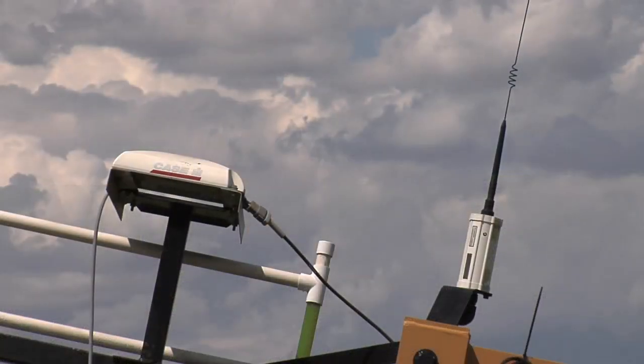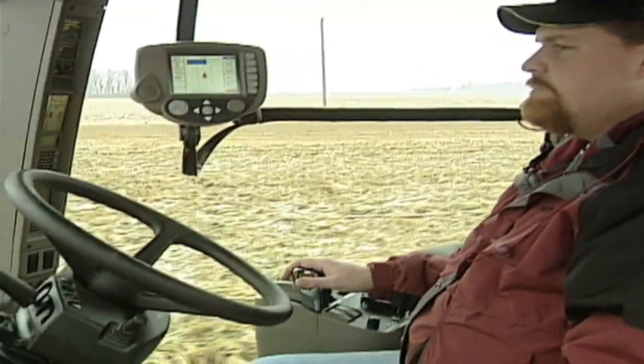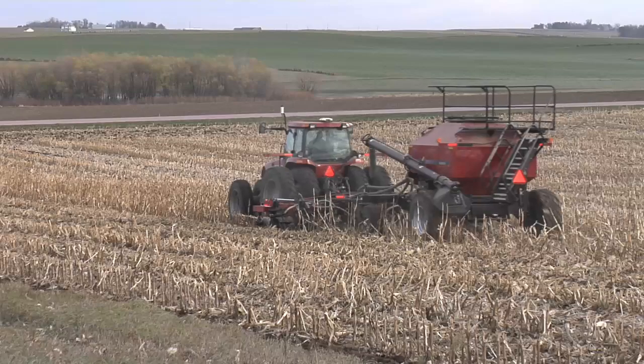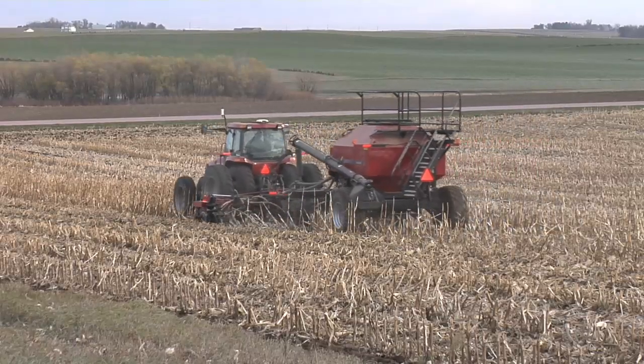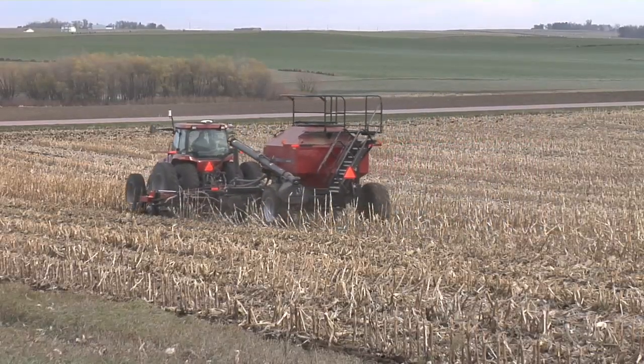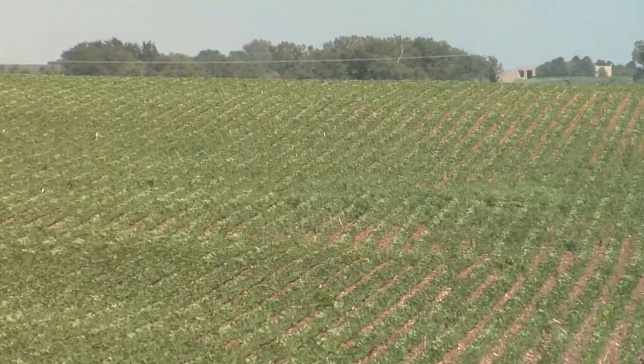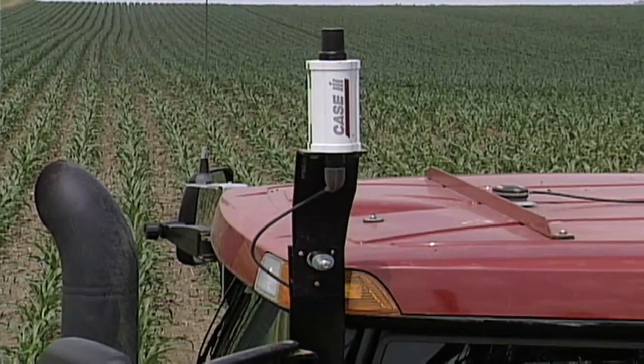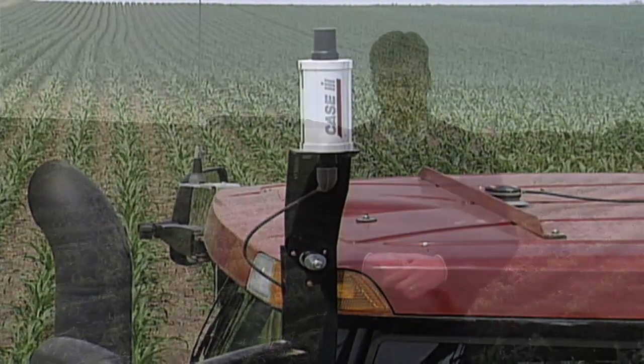You might think you're going to have to spend lots of money for all this GPS equipment. You may have to spend a little bit, but there are multiple uses for this technology, and it can make your job easier when you start talking about auto steer and all the other things you can do as well. So this year, instead of worrying about how high the land prices are, upgrade some equipment to make your job easier, save you time on the farm, and also save you some money. That's it for today's Iron Talk, and now back to the show.